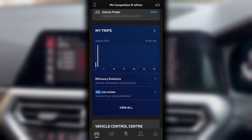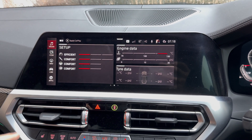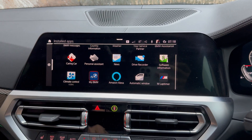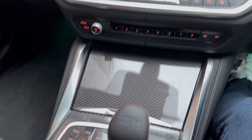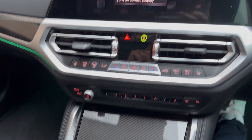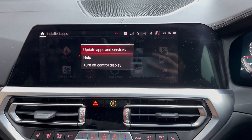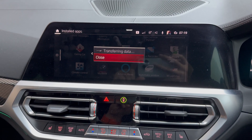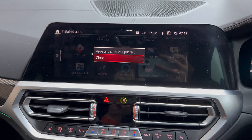There are two things you need to do. First, make sure the BMW app in your car is up to date. To do this, tap Apps then tap Installed Apps to get the left menu out of the way. Next, press the option button next to your gear selector. The screen will now present an option to update apps and services. Depending on signal strength, this might take up to a minute to complete.